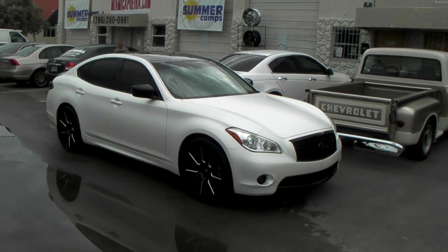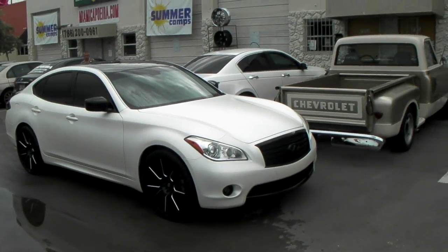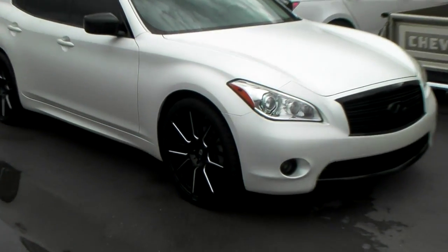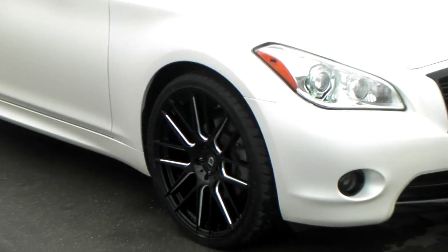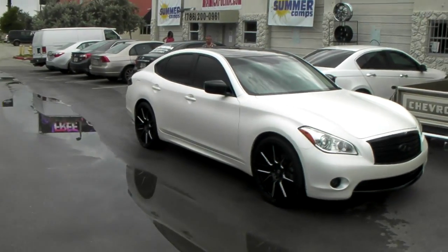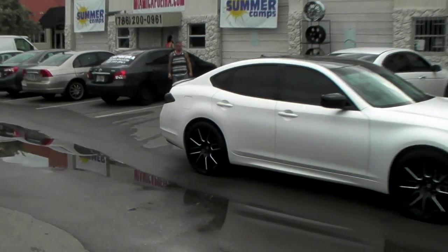Got the black and milled wheels — the Lexani CS8 in 22 inch. 22 by 9 in the front, 22 by 10 in the rear. Great looking wheel — let me give you a close up of that. That is the 22 by 9 with a 265-30-22, and on the rear we have the 22 by 10 with a 295-25-22.